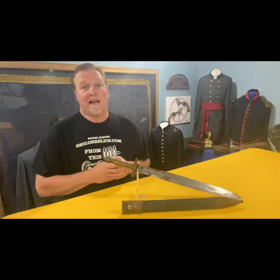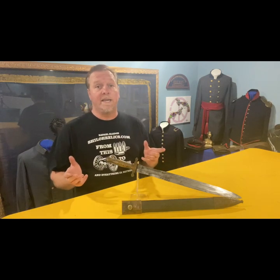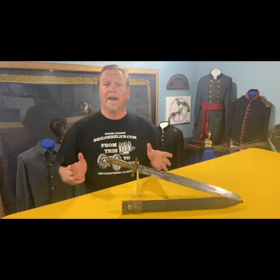Hey you guys, this is Raphael from ShilohRelics.com. I hope you're having a good day. It's a beautiful day in Tennessee and I'm just thankful to be here, and I know you guys feel the same way.